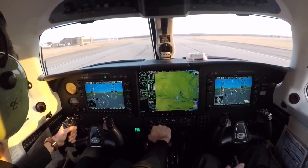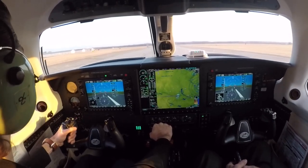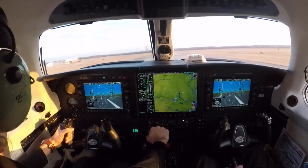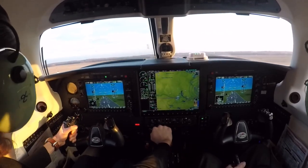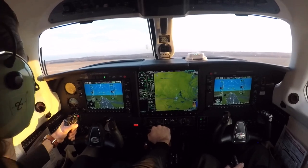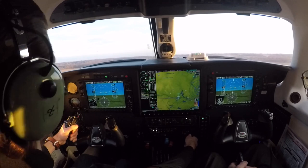There's 70, 75, there's 80. Tap the brakes. I see a positive rate, gear up, landing light off, and we're through 100 knots. Gear's up.